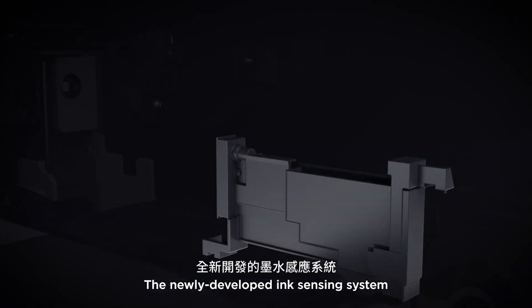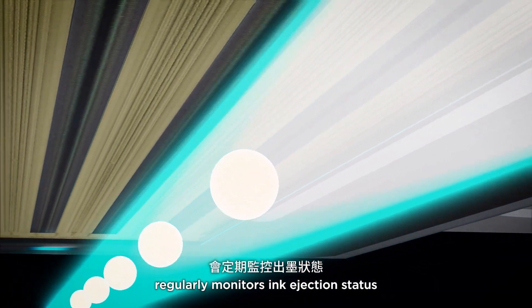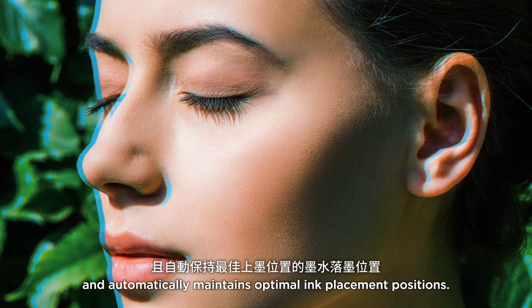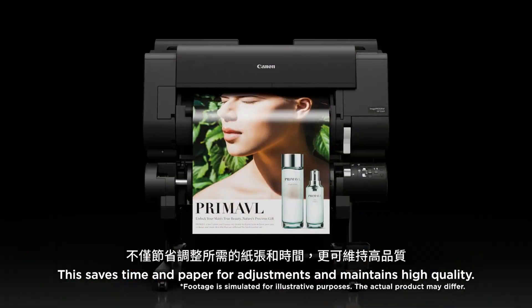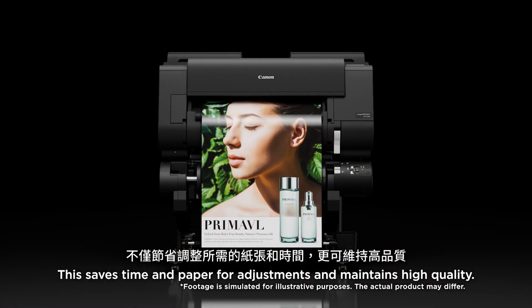The newly developed ink sensing system regularly monitors ink ejection status and automatically maintains optimal ink placement positions. This saves time and paper for adjustments and maintains high quality.